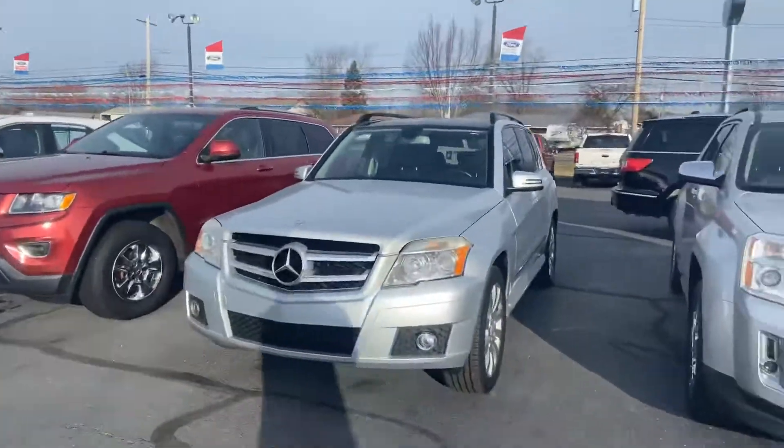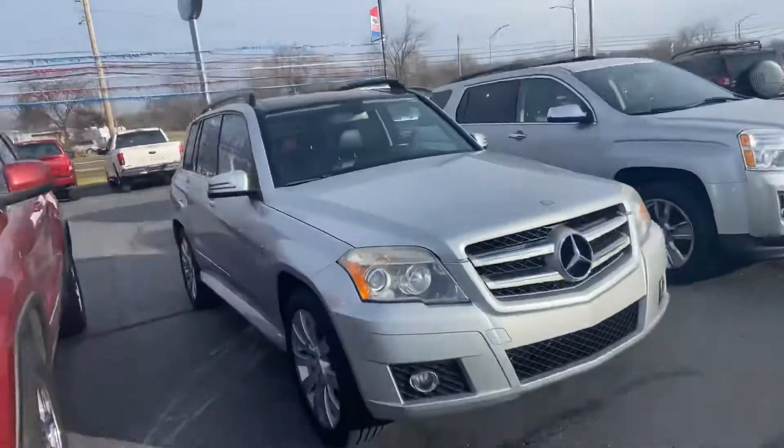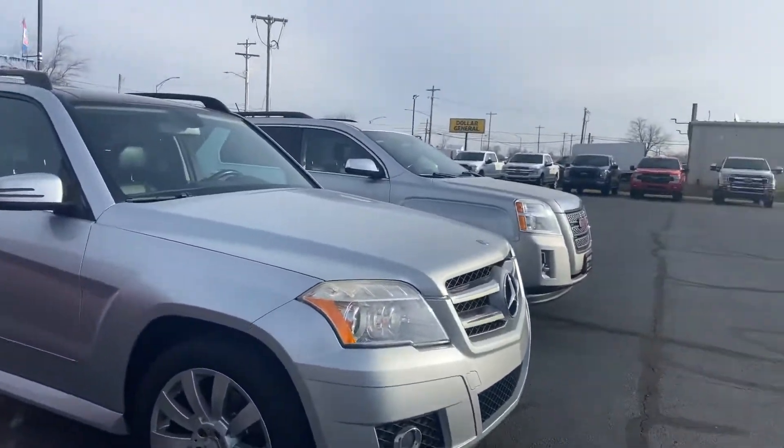Good morning. Tanner here with Darrow Shirky for the Lincoln. Just going to do a quick walk around of the Mercedes-Benz that we just took in, starting on the passenger side for you.